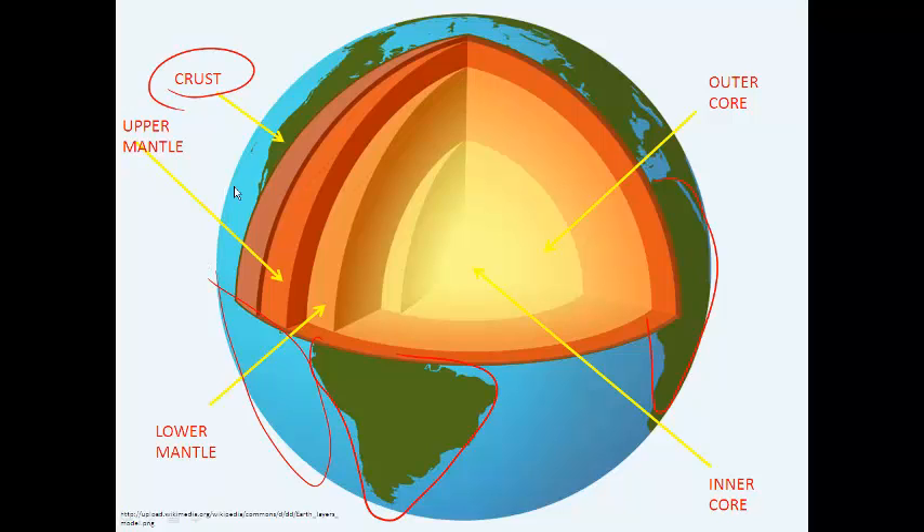The next layer down, if you could travel through the crust, you would actually end up in the mantle. The mantle is made up of two parts, both made of magnesium and iron. The upper mantle is partly molten rock as thick as toothpaste, while the lower mantle is solid.